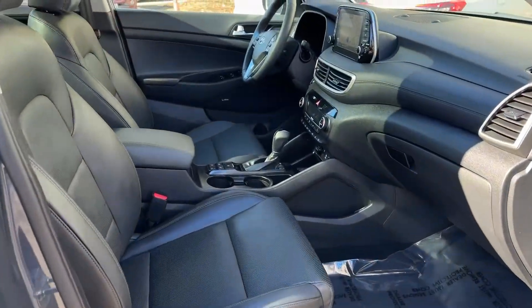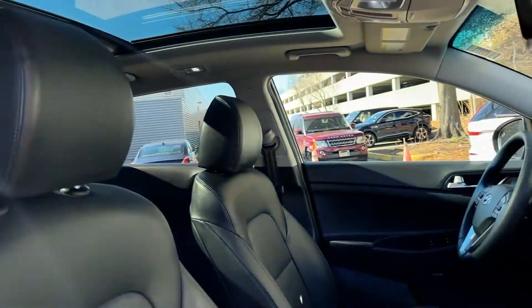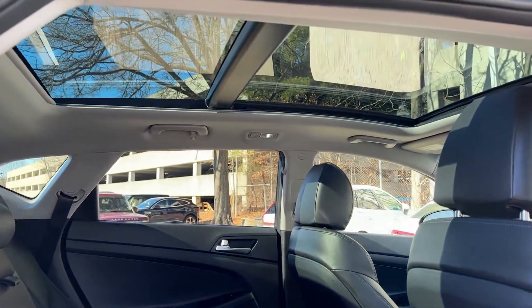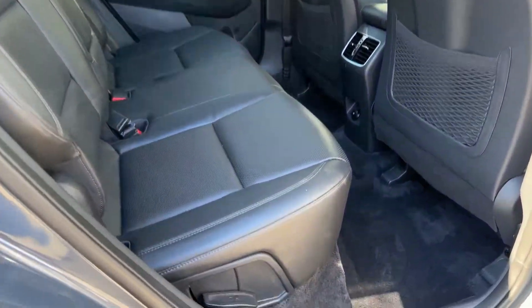Standard high-tech touchscreen infotainment, standard driver assistance features, and an upscale feel make this stylish compact crossover stand out from the crowd. The following are some of this vehicle's highlighted options: heated steering wheel, Apple CarPlay and/or Android Auto, navigation system.